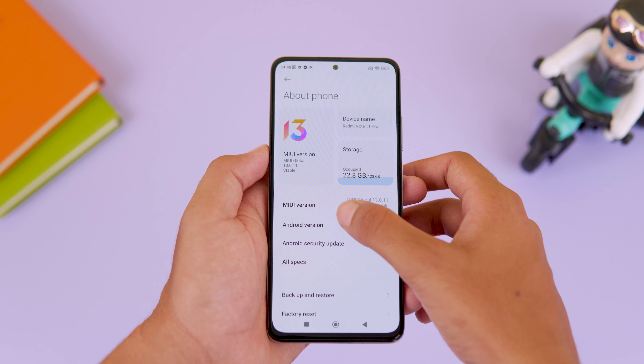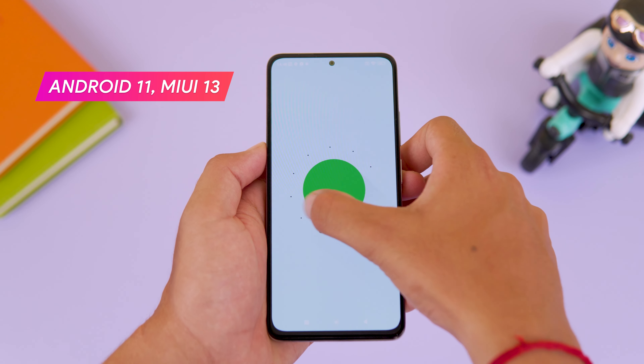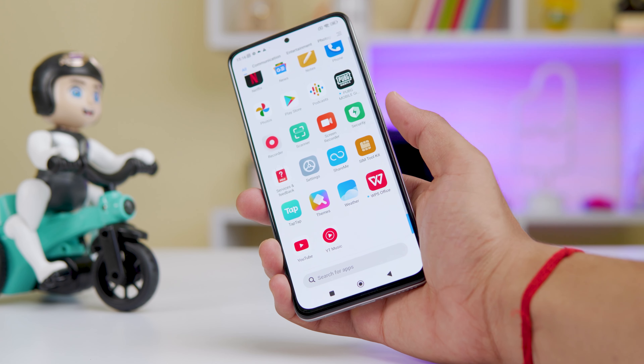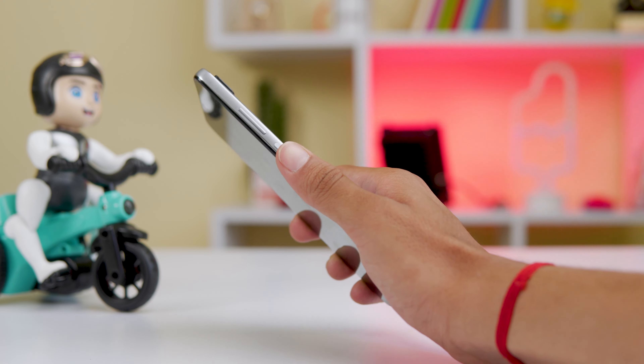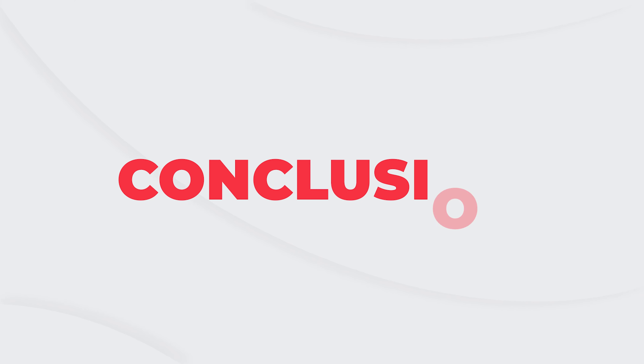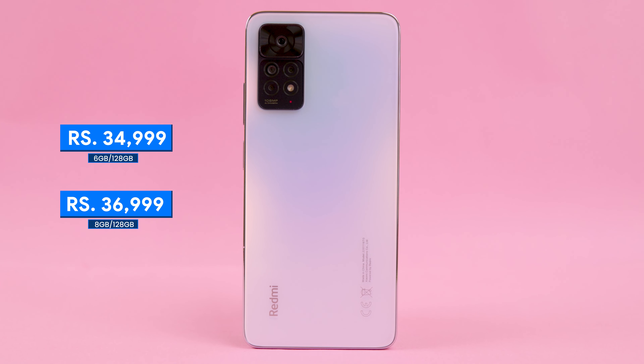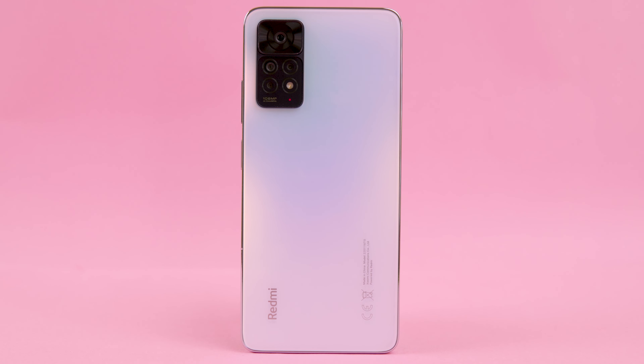On the software side, both variants run Android 12 out of the box with MIUI. The 5G variant ships with Android 12, while the 4G variant comes with Android 11 and MIUI as well.